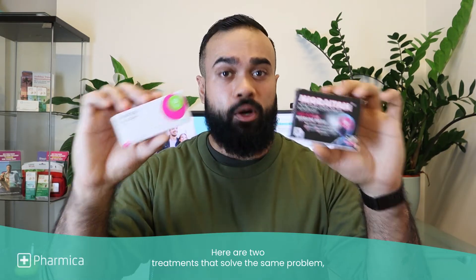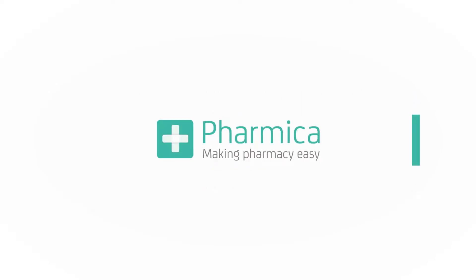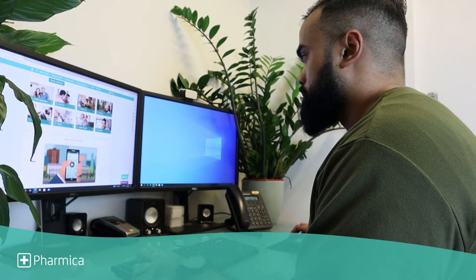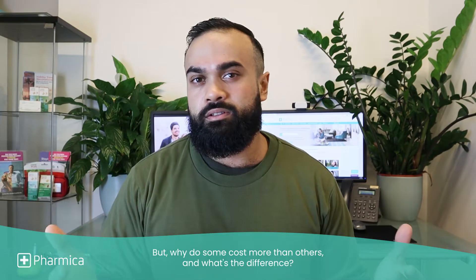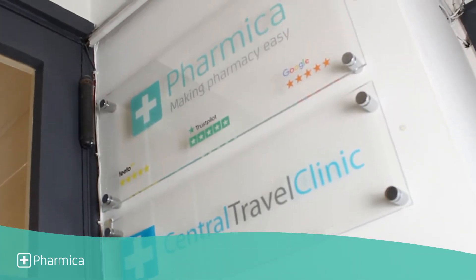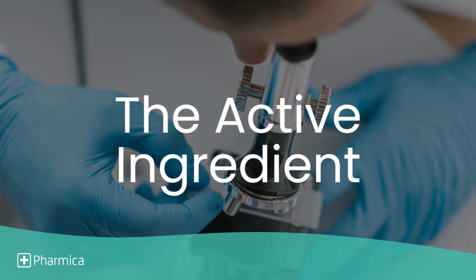Here are two treatments that solve the same problem and I want you to save some money. When I head over to the Pharmaca website looking for a treatment, there is a whole range of options that I can choose from. But why do some cost more than others and what's the difference? After talking to the pharmacy team, I was able to find an answer and that answer starts with one simple ingredient — the active ingredient.